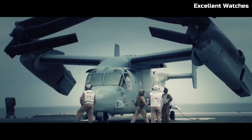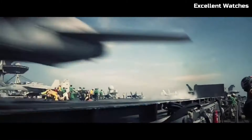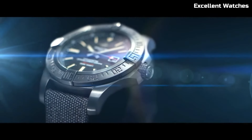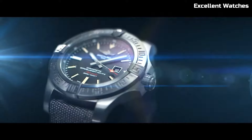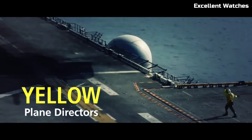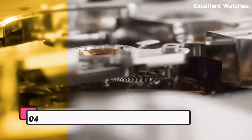Powered by a precise automatic movement, it guarantees accuracy and dependability. The Avenger Blackbird is more than just a watch — it's a symbol of power and precision, perfect for those who appreciate a blend of stealth and style in their timepiece.